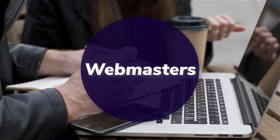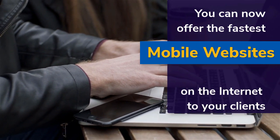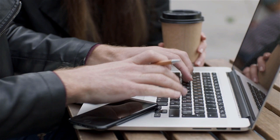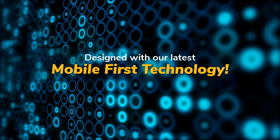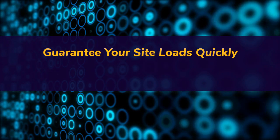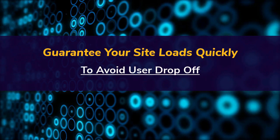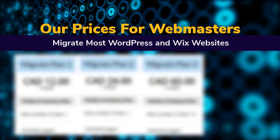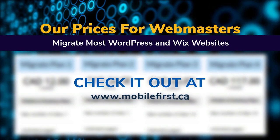Webmasters — you can now offer the fastest mobile websites on the internet to your clients, designed with our latest mobile-first technology. Guarantee your site loads quickly to avoid user drop-off. Our prices for webmasters include migrating most WordPress and Wix websites. Check it out at mobilefirst.ca.